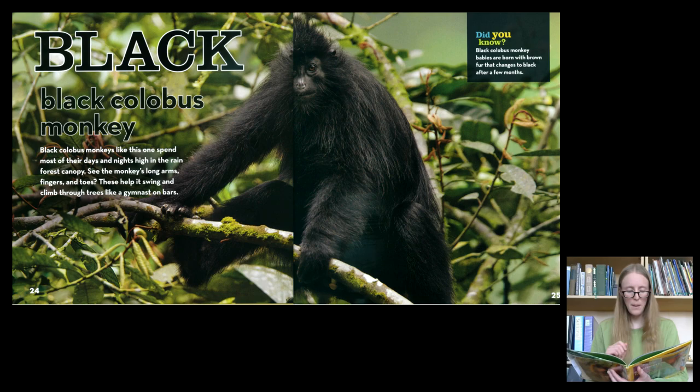Black. The Black Colobus Monkey. Black Colobus Monkeys like this one spend most of their days and nights high in the rainforest canopy. See the monkey's long arms, fingers, and toes? These help it swing and climb through trees like a gymnast on bars.